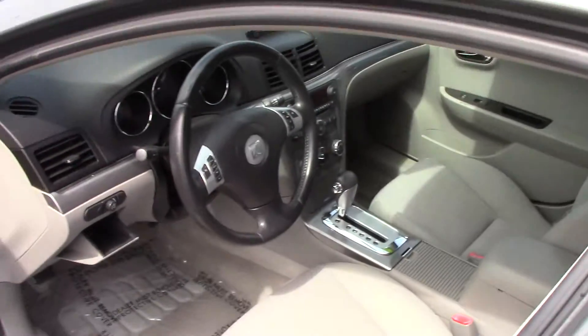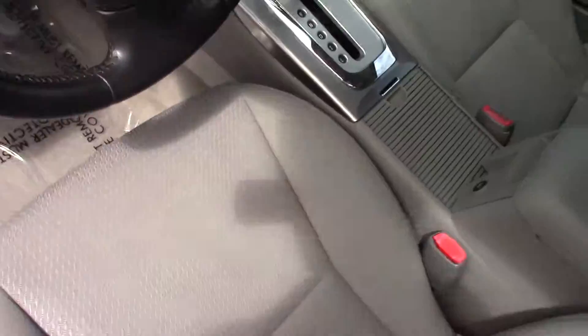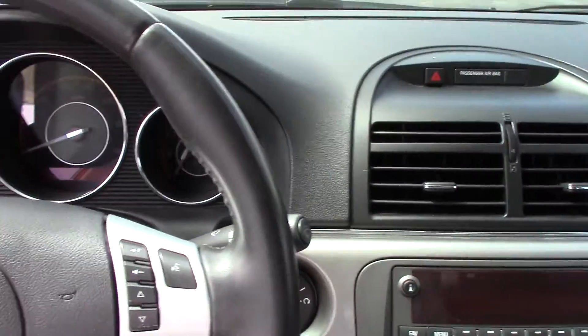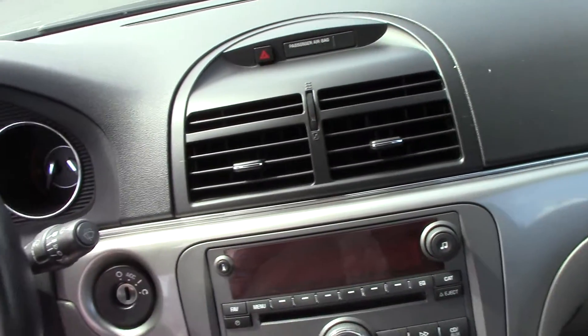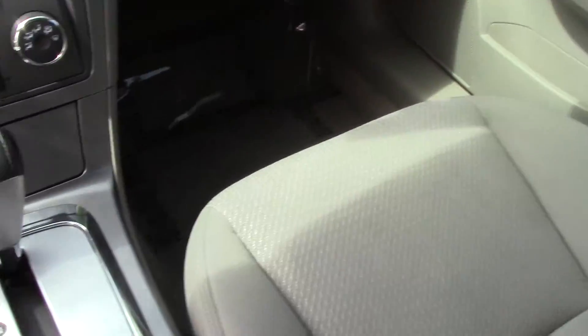You can see the interior is in good shape all the way around, nice and clean. The miles on here are 87,000. Basically everything's pretty much the same as what you would see in a Malibu.